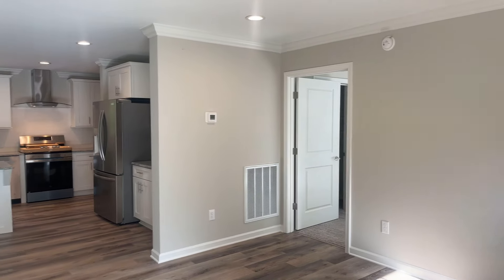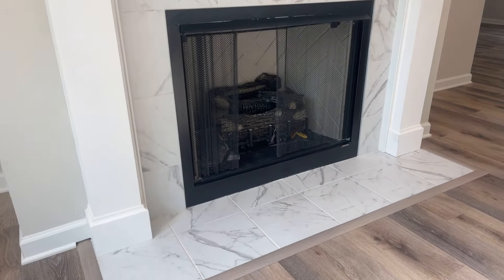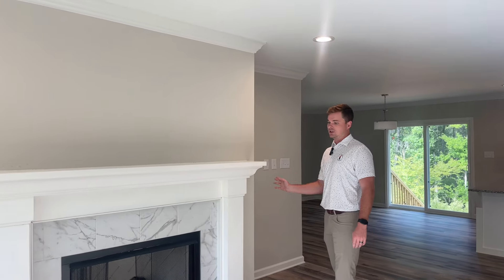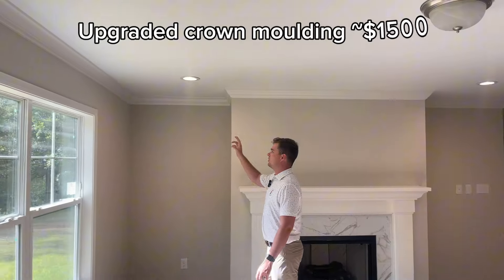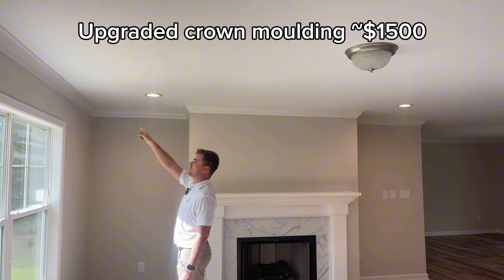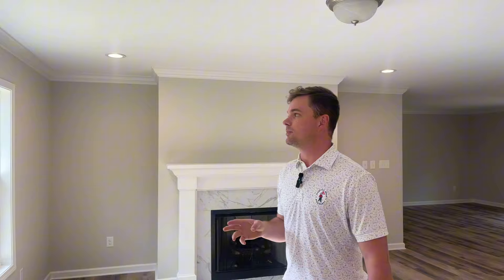Let's start by talking about the fireplace. That is a gas fireplace. There are multiple surrounds as far as stone and marble, like you're seeing here. We do have a purely electric gas fireplace insert as well. In the Heartland 2 XL, the crown molding would be optional — it's roughly $1,500 to run the crown molding through all of the main spaces, bedrooms, and all that.